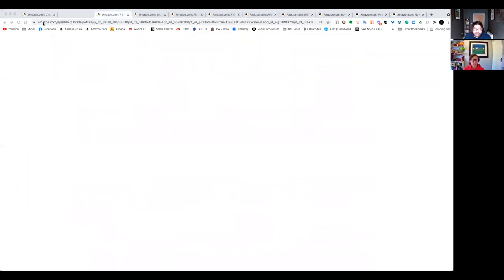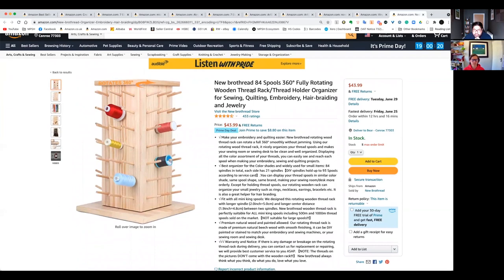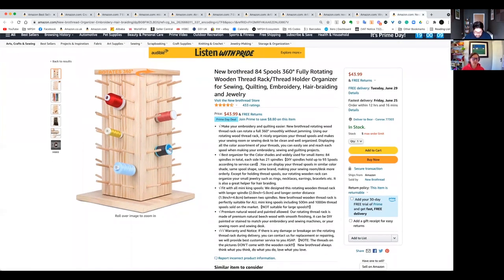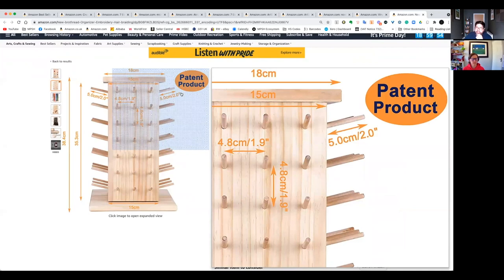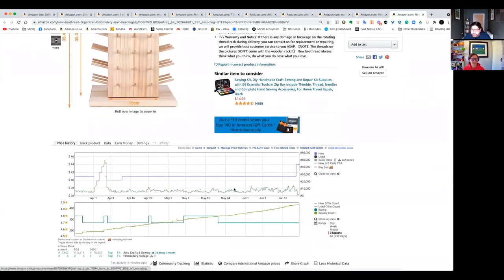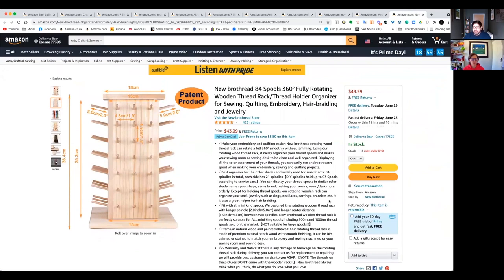Let's have a look at some of these products. We've got a rotating wooden thread rack. There's a patented product here, so that's an immediate rule-out. It has a lovely price point and if we look at the BSR history it looks really good — you can get really excited about a product like this — but I'm not going to go up against a patented product.